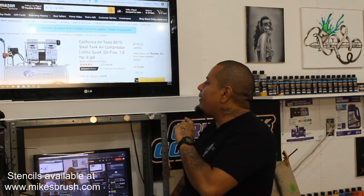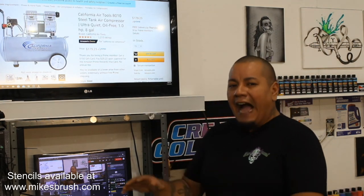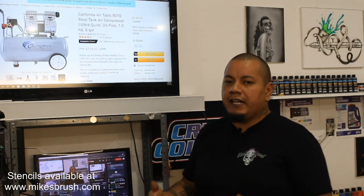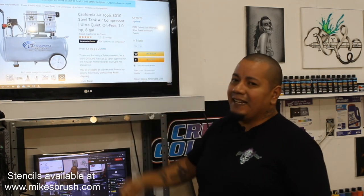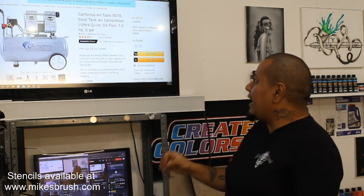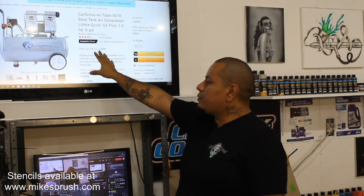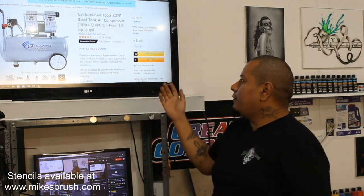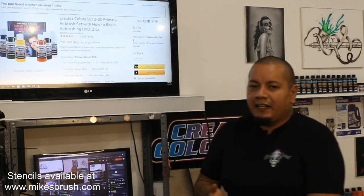Moving up from there, if they're going to be spraying bigger projects — lots of shirts, higher pressure, more consistently — you want something with a bigger tank. Something like the California Air Tools 8010, with an 8-gallon tank and one horsepower, is going to work pretty good. I haven't personally used this one, but based on the specs and my experience with the other California Air Tools compressor I have, I can easily recommend it.